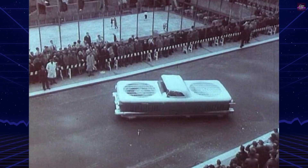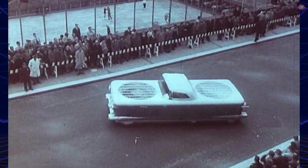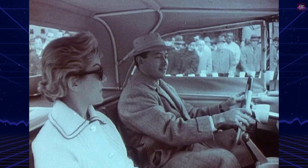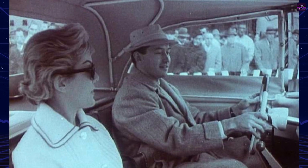In 1960, the Army Transportation Research Command purchased two Aircars for engineering evaluation. The vehicles were tested extensively, but they faced significant challenges. While the Aircar performed well on flat, unobstructed land and water, it struggled on rocky or hilly terrain.